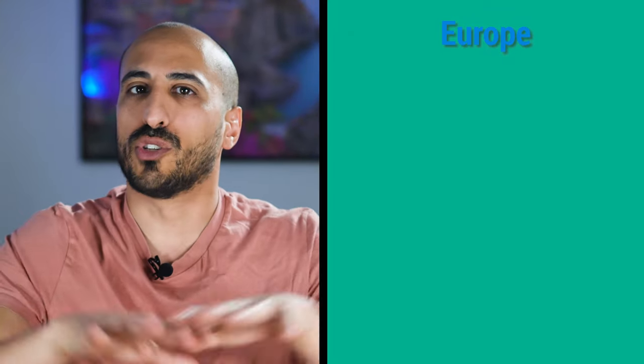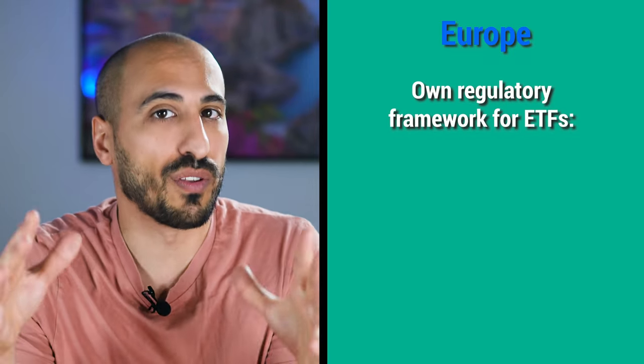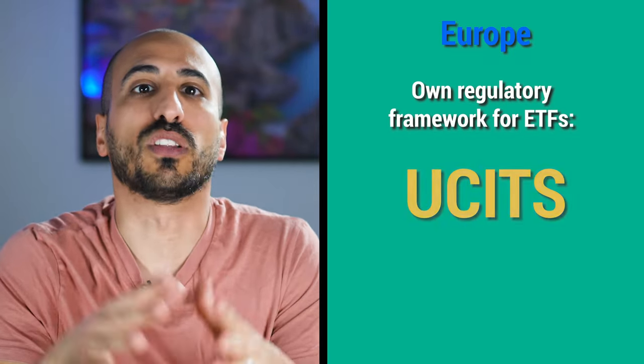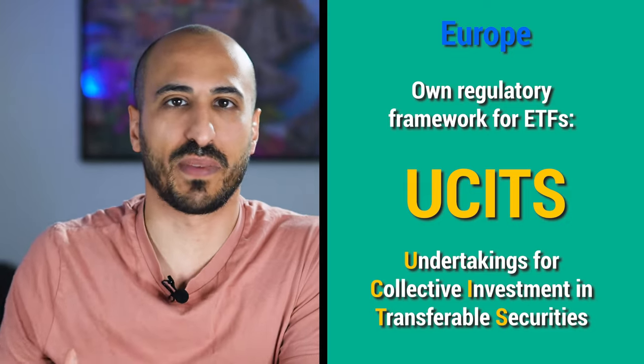Just note that the reason why you don't find American ETFs directly is that Europe has its own regulatory framework for ETFs, which is called UCITS — Undertakings for Collective Investment in Transferable Securities.